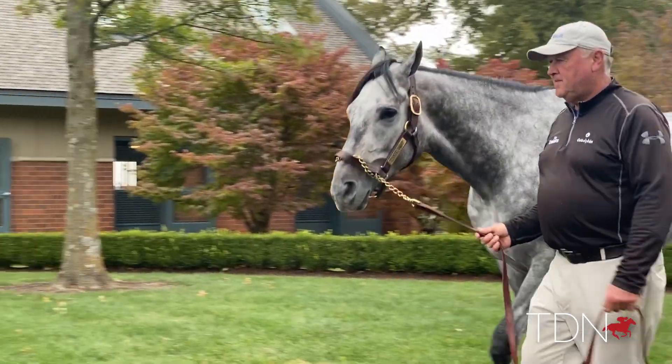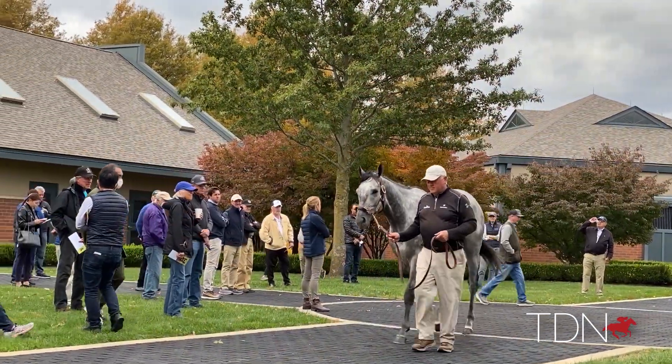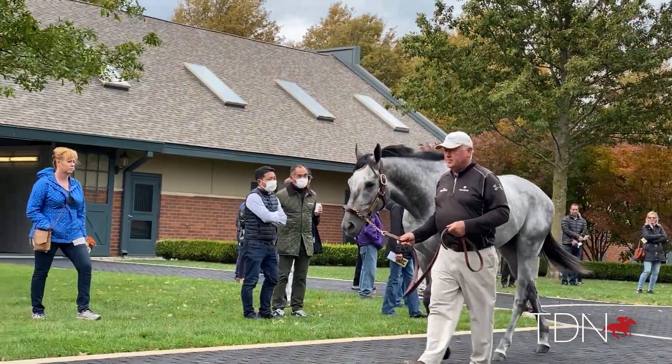It was a special day at Godolphin's Jonabelle Farm when they had the opportunity to show off their homebred Essential Quality for the first time to breeders. We stopped in and visited the four-time grade one winner and Breeders' Cup champion.